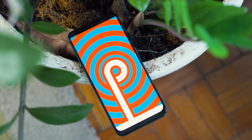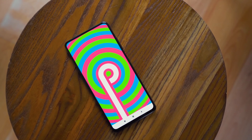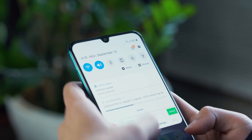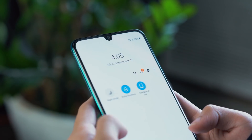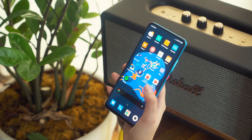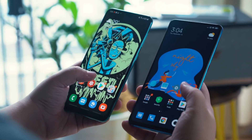Moving on to software, the A50s runs One UI on top of Android 9 Pie. For the Mi 9T Pro, we get MIUI 10 on top of Android 9 Pie as well. One UI has less bloatware, has native dark mode, and it's easier to use one-handed. But MIUI arguably looks cleaner and is more user-friendly to a certain extent. So for software, it's really a game of preference.